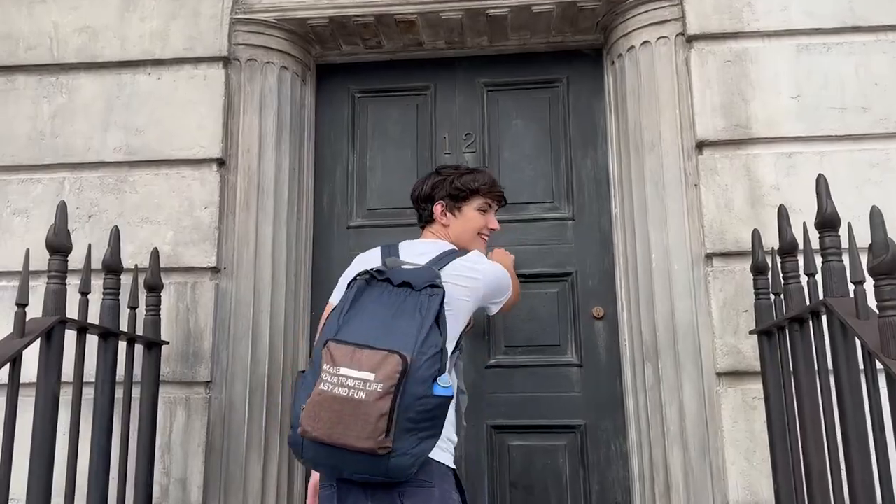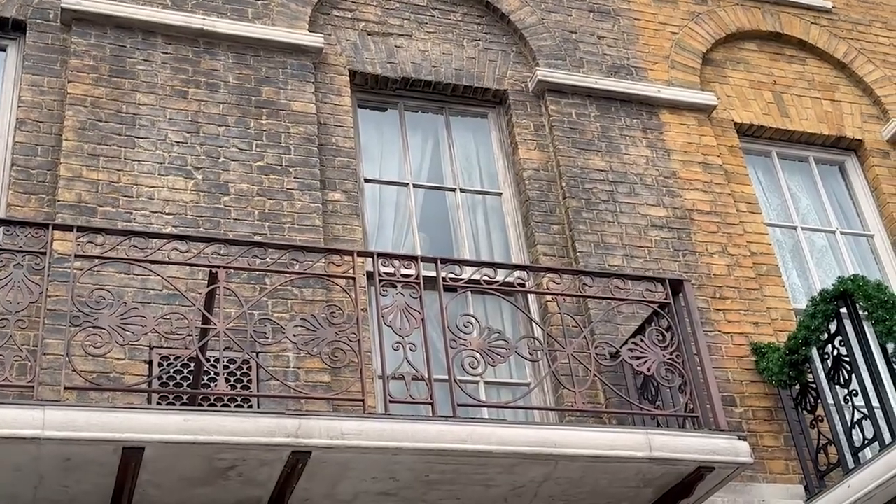The next hidden secret here in the London part of the Wizarding World of Harry Potter is a sneaky creature that opens the window, opens the curtains, and just says hello. This creature is Kreacher, which is the Sirius Black family's household elf. To trigger it, you have to knock on the door and you will see him appear.